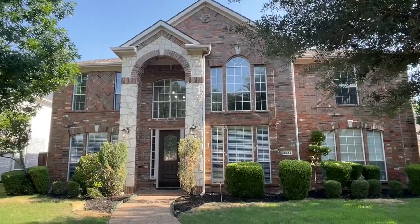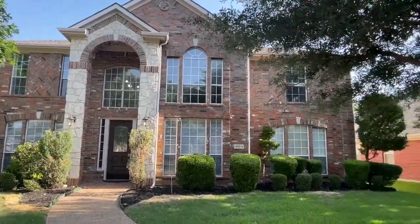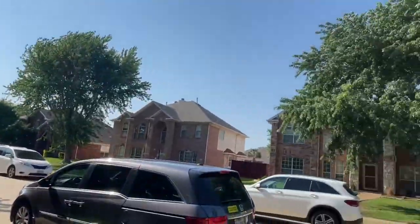Here is 4324 Burnhill in Plano — a very pretty neighborhood in the heart of Plano.